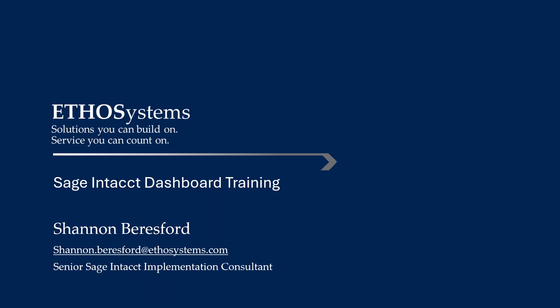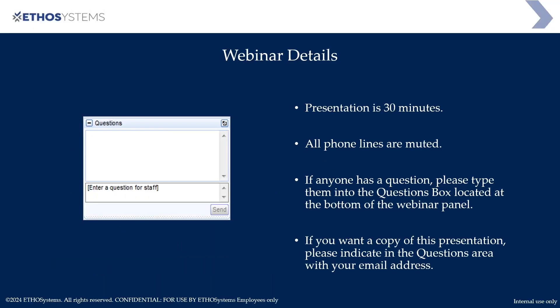I think we're going to get started — I see all the names are now filled in. Welcome everyone to our Sage Intacct dashboard training here by EthoSystems. It is my honor to have Shannon from our team. Shannon is one of our Sage Intacct senior consultants. She's spent a lot of time putting this presentation together. The presentation should be about 30 to 45 minutes.